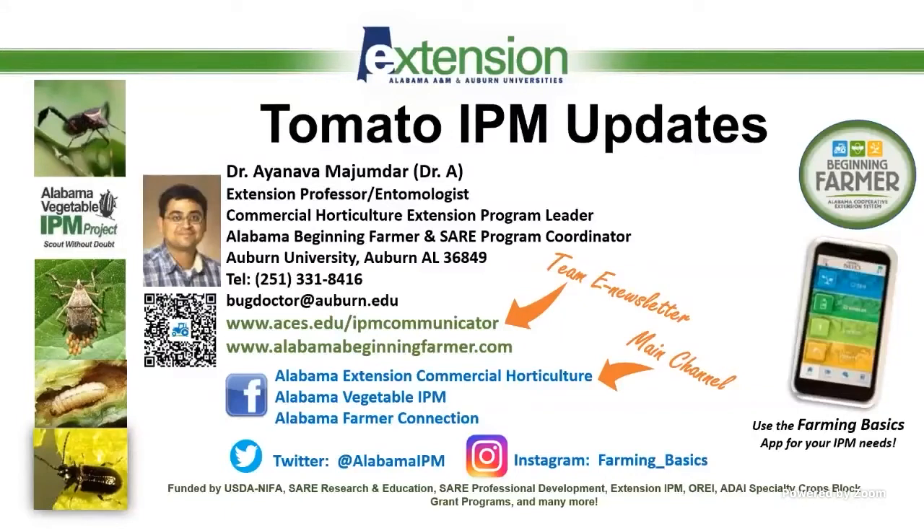I have posted some links to the IPM resources in the chat box and also on Facebook. The main channel we have on Facebook is Alabama Extension Commercial Horticulture. That's where we archive most of our events, and Harley Willis manages those videos on there.